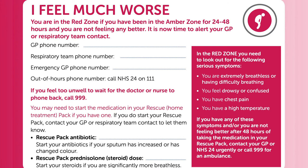The rescue pack also contains a steroid — prednisolone. You would start taking this if you are significantly more breathless or wheezy. If you do start your rescue pack then please contact your GP or respiratory team to let them know. If you do not have a rescue pack then this is something you can discuss with your GP, as it isn't always appropriate for every patient to have a rescue pack at home.